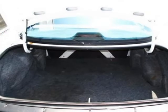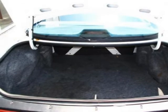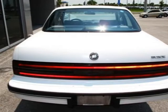A/C, AM/FM stereo, automatic transmission, cloth seat, compact spare tire, and front disc/rear drum brakes.